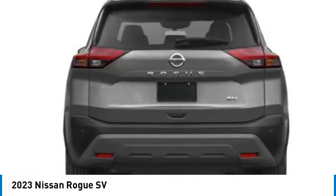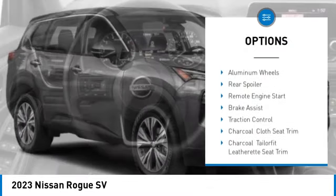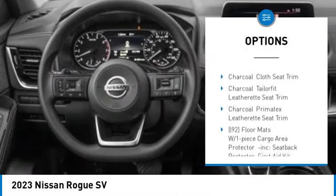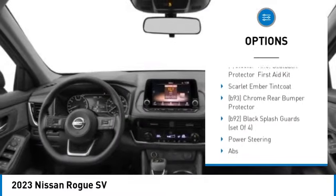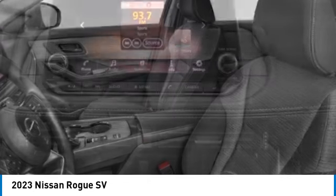Here are some of this vehicle's great options: tire pressure monitor, turbocharged, blind spot monitor, all wheel drive, heated mirrors, aluminum wheels, rear spoiler, remote engine start, brake assist, traction control.